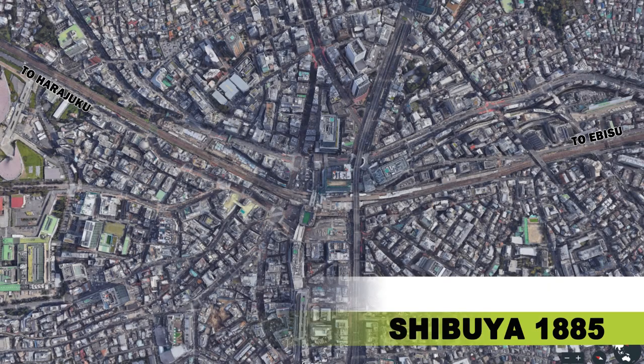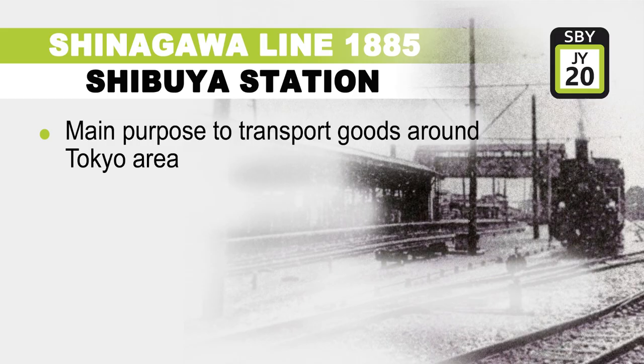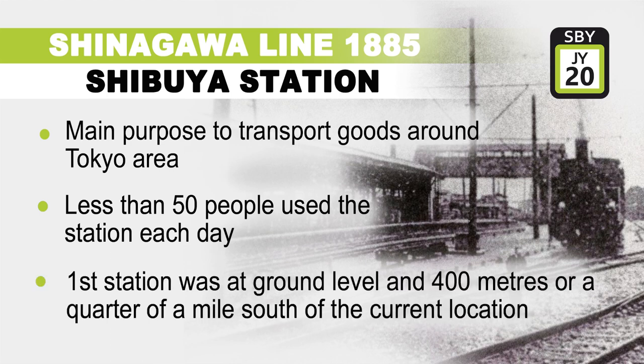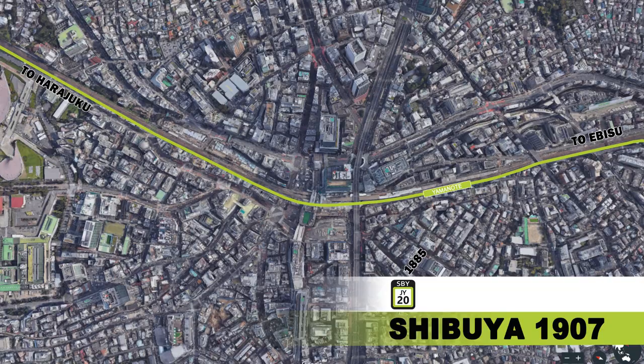Like Shinjuku to the north, Shibuya opened as a stop on the Shinagawa line back in March 1885, with the main purpose to facilitate the transport of goods around the Tokyo area. Back then, less than 50 people used the station each day, which was at ground level and located 400 metres to the south of its present location. It would be another 22 years before Shibuya saw an addition to the station, when in 1907 the Tamagawa electric tramway came to Shibuya.